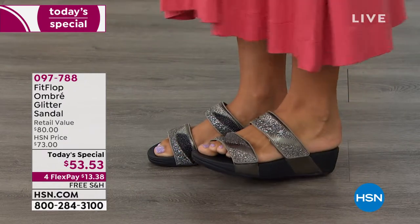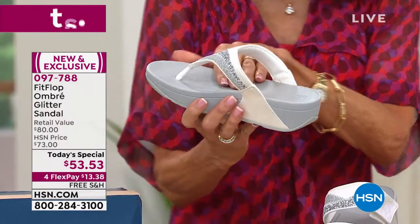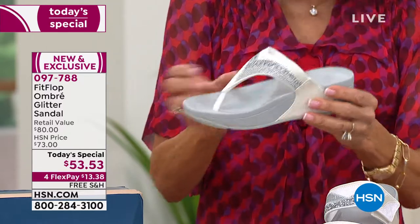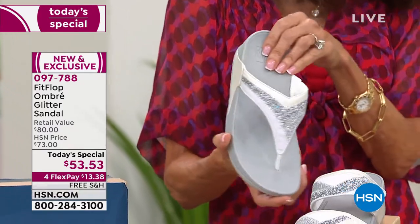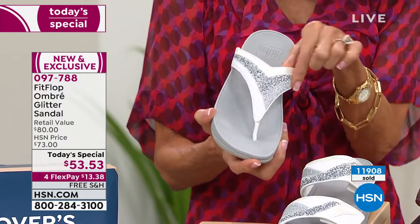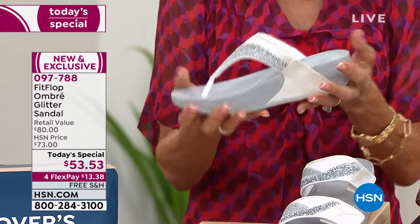That micro wobble board insole that is right in the middle will literally help to diffuse all of the pressure points from your foot, giving you the ultimate in comfort. You also get that fabulous sparkle, glitz and glitter with these really magnificent multi-glitter designs all across the front. Every one of these is APMA approved. You have a triple density construction.